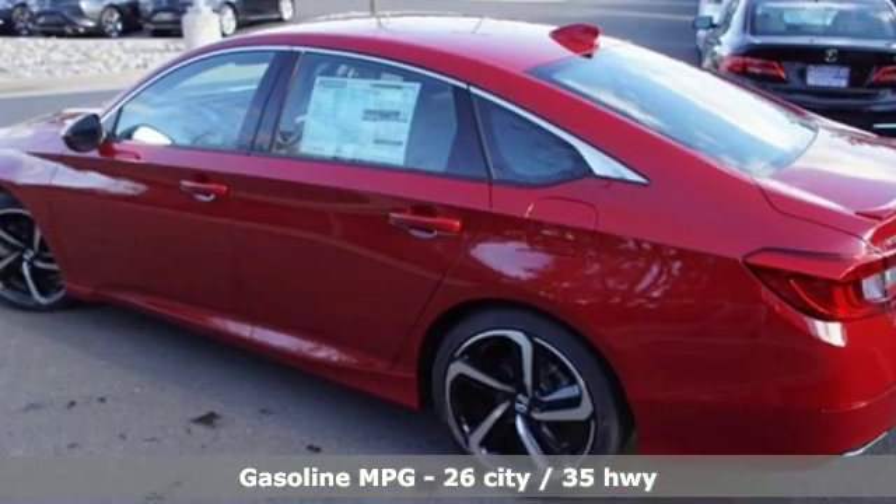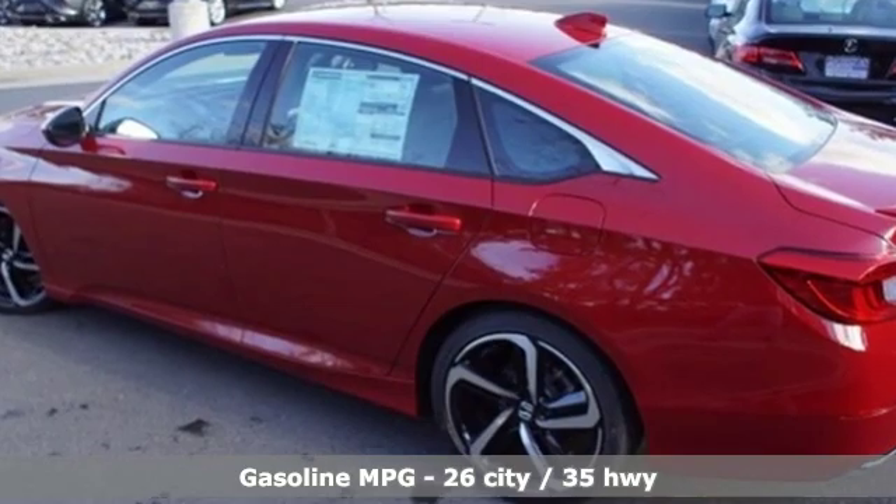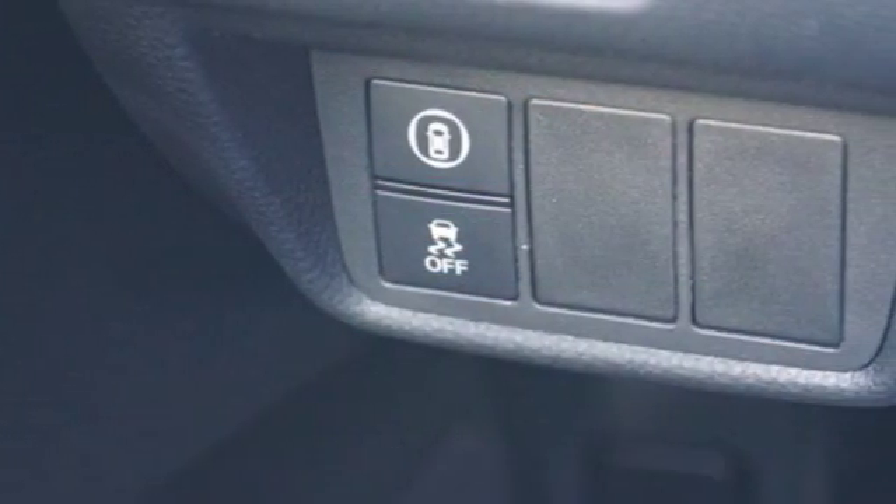Streaming audio, wireless phone connectivity, dual zone climate control, push-button start, leather steering wheel.